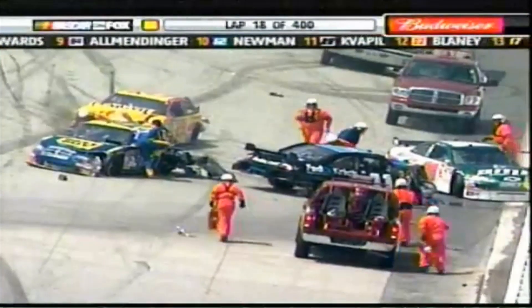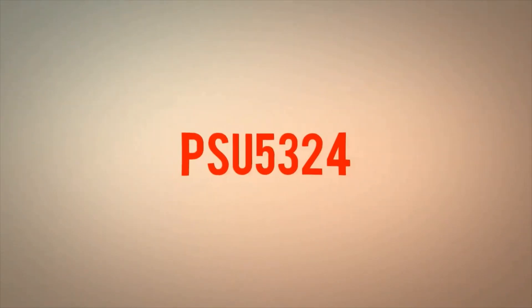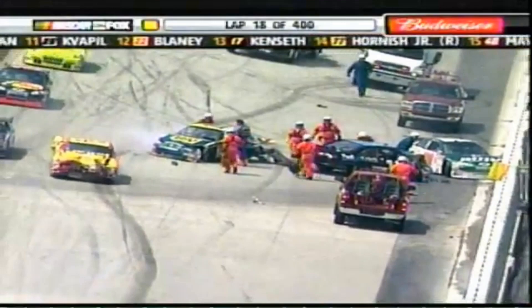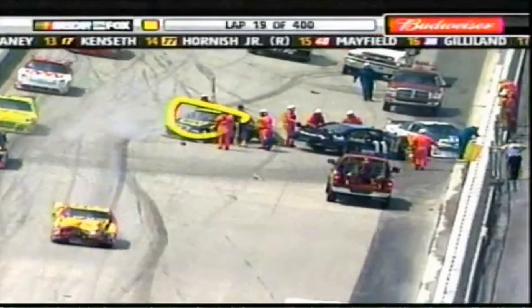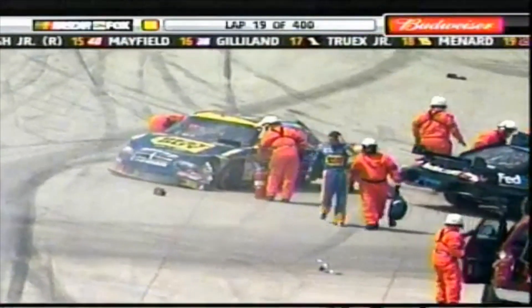Harvick is trying to fire it up and move away. Stewart will get what's left of his Home Depot Toyota back to pit road. Now you see Sadler out of his car. Elliott's foundation is going to auction off the hood of that car — it's a little more crumpled than it was at the start of the day.